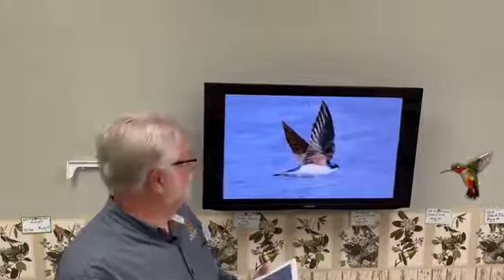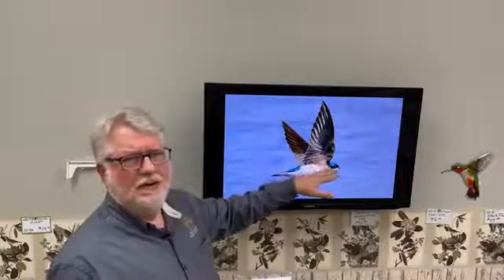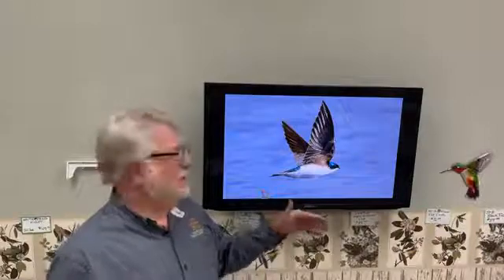The next swallow to arrive, and they're being seen now especially in southern Missouri, is the Tree Swallow. This is a gorgeous bird — hopefully you can make out the blue-green iridescence of the back. This is a male; females tend to be a little duller, and sometimes nearly a black color, though some females are just as bright. Tree swallows get their name because they typically nest in hollowed cavities in trees, and we see them a lot around lakes, especially ones with dead standing timber.